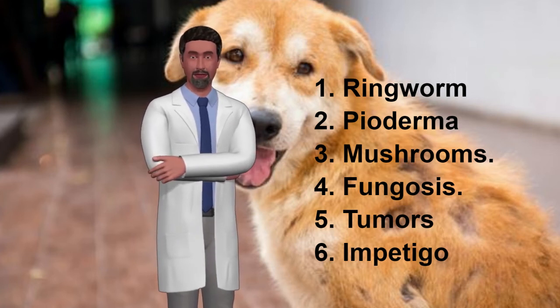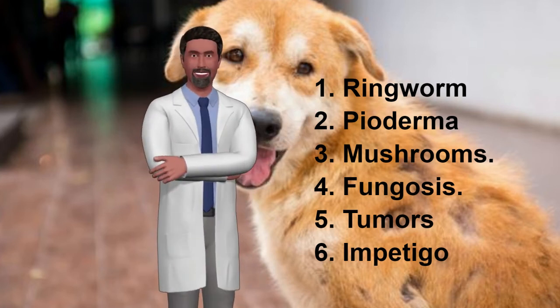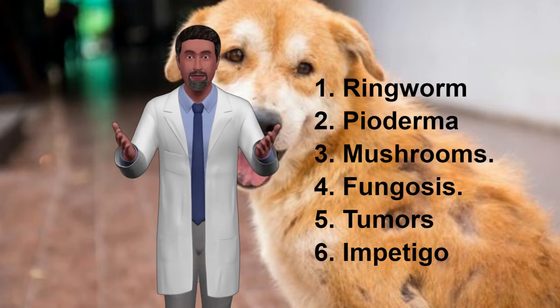Number 6: Impetigo. Impetigo in dogs is a common bacterial infection in puppies. It causes blisters filled with pus that can break and form a crust. Blisters usually develop on hairless parts of the abdomen.